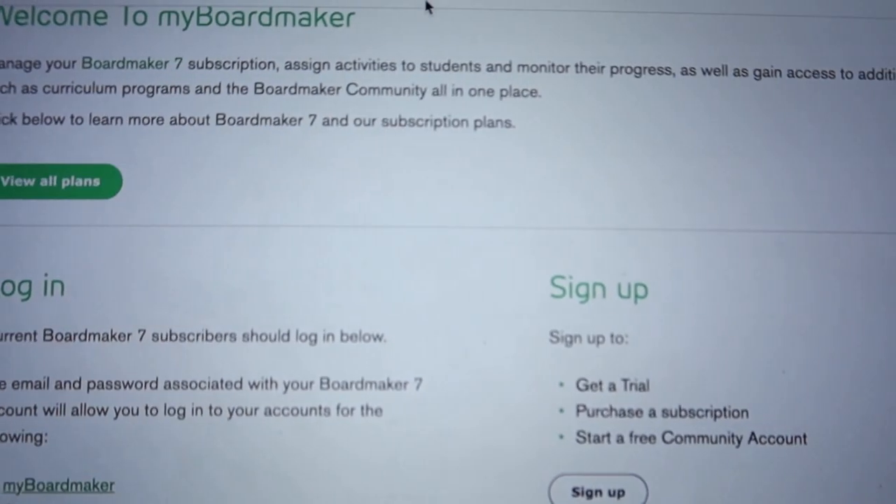I'm trying to figure out board maker. This is the best thing about doing teletherapy — you look nice up top, right? Little do people know.